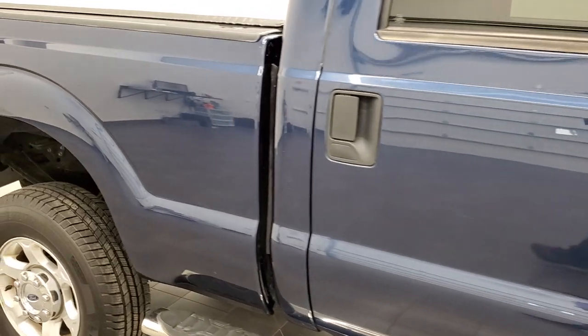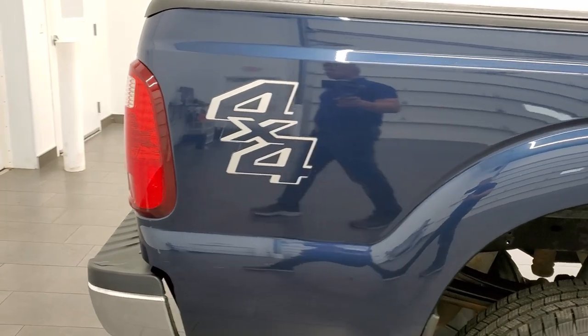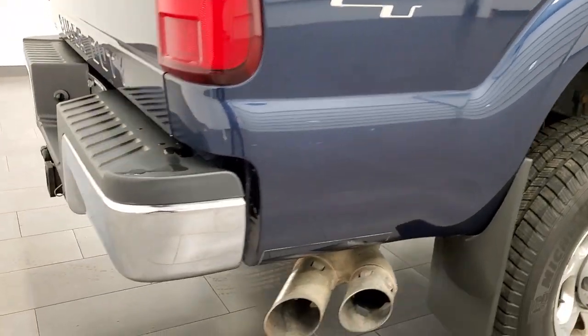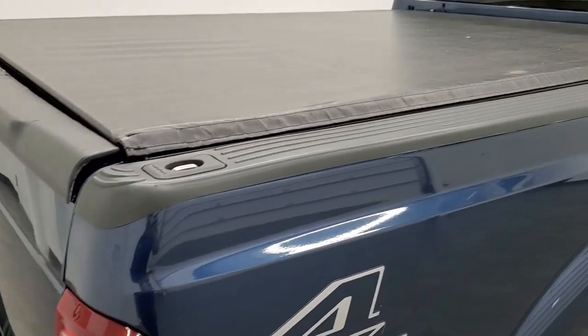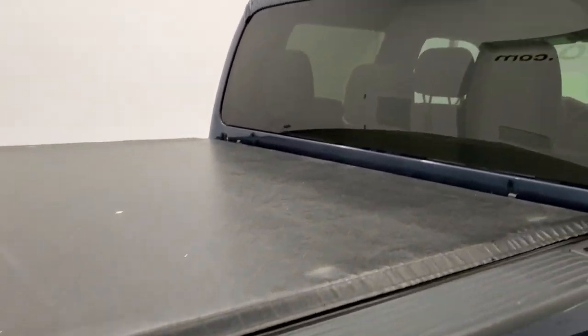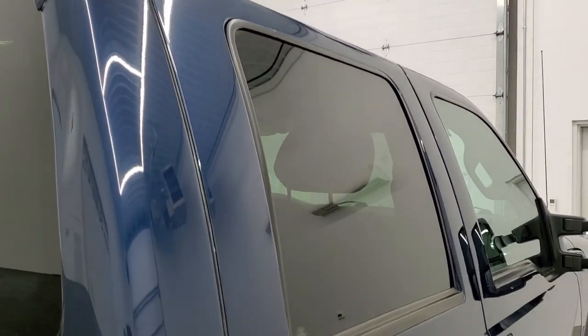We take these HD videos so if you are far away, or even if you're close by and just cannot make the trip down but you're still interested in purchasing the truck, you can see the truck, hear the truck and have confidence in the vehicle that you're looking at before you even get here. So when you do get here there's absolutely no surprises and you can make a smart and informed buying decision from wherever you're at.